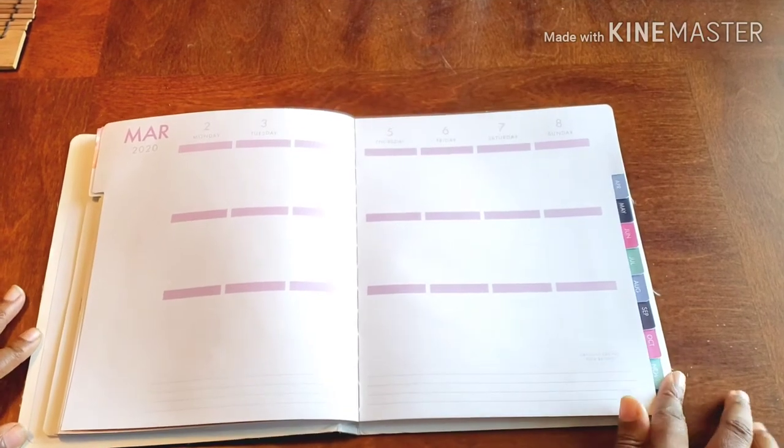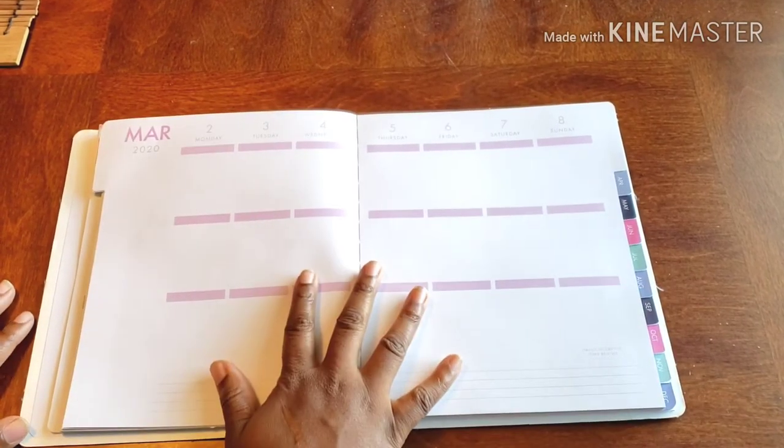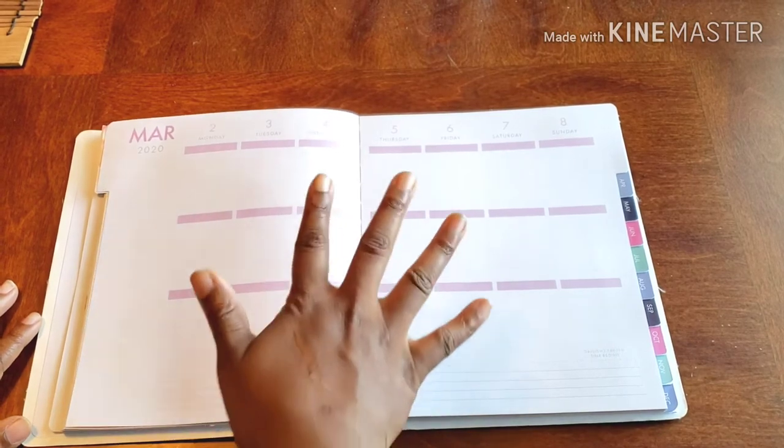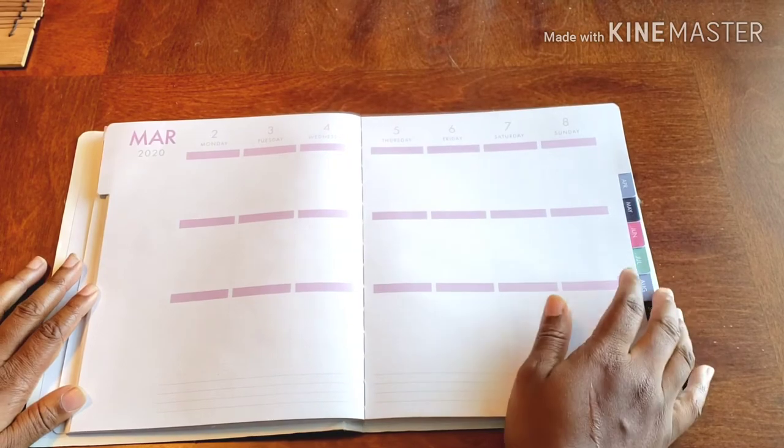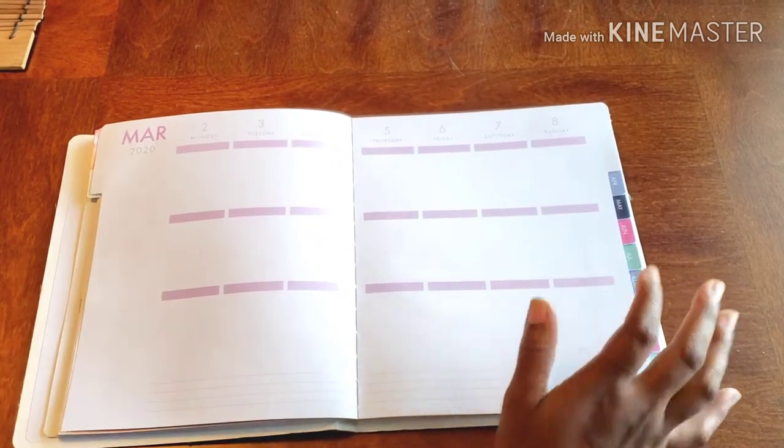Hello and welcome back to Plans on Planning. Here we are in my personal planner, and we got to get the week together. We got to make it happen, make it look pretty, make it look cute.